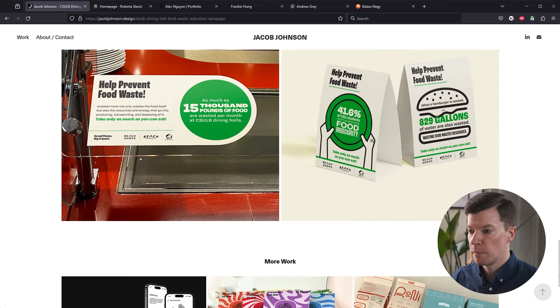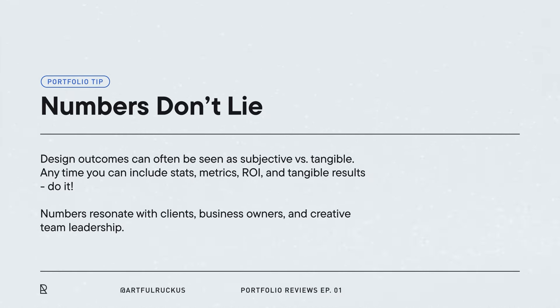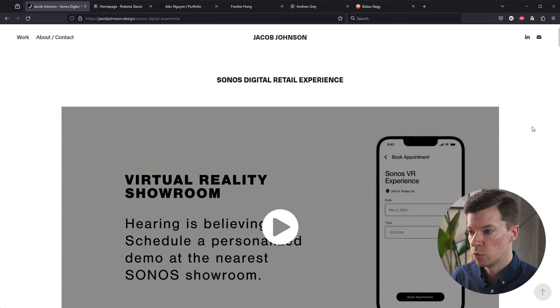One thing that would be really impactful here is to show what sort of metrics this campaign achieved. This was all about food waste — did it work? Did you save 10,000 pounds of food from being wasted over six months? This seems like a very measurable campaign, so it'd be great to see those metrics to reinforce that it was a successful project. Anytime designers can implement statistics, show real ROI and real results, that's so important. I also love that at the bottom you have a 'more work' section so I don't have to go back to the homepage — I can just keep browsing.